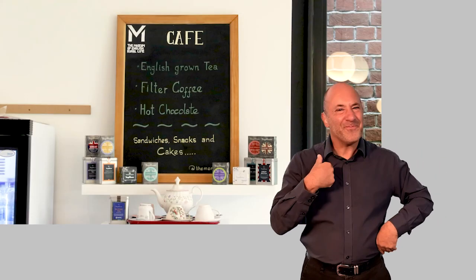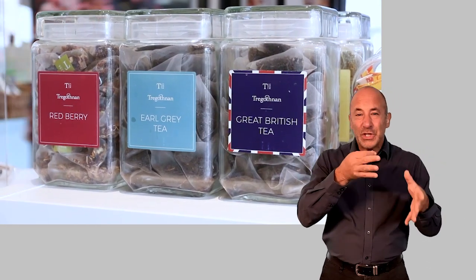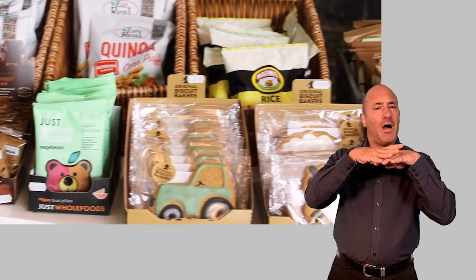I don't know about you, but I'm ready for a nice cup of tea. Our cafe offers a wide range of hot drinks. These include English-grown tea, lovely hot chocolate, and a lovely bespoke filter coffee.